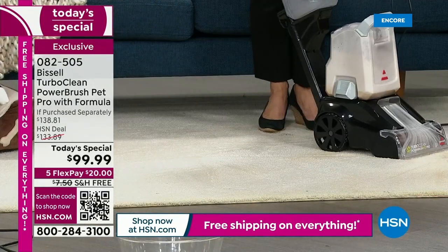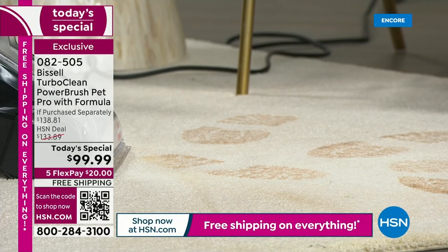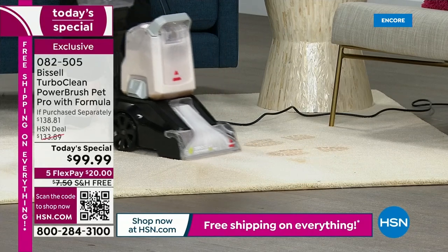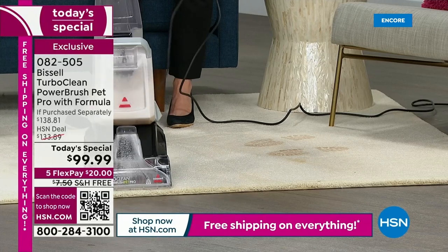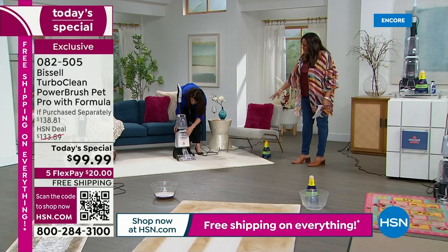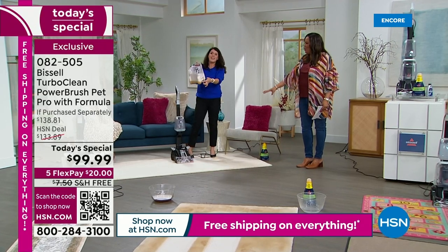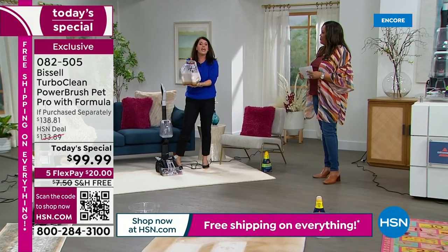Now look right here — I just want to do one little pass because I want to show you. If you've got mud, salt, all the winter messes, this is almost a 12-inch cleaning path. Mud, salt, dust — look at how nice this carpet looks. I'm looking at those footprints. You don't have to have pets to have messes — just tracking in. It's snowing everywhere, out west, up north, tracking in and leaving footprints. The dirty water is never going to be on your carpet. Clean and dirty water are separated — that's a new upgrade.